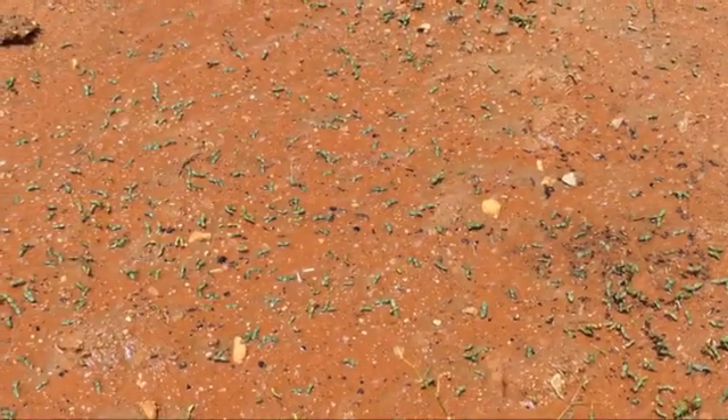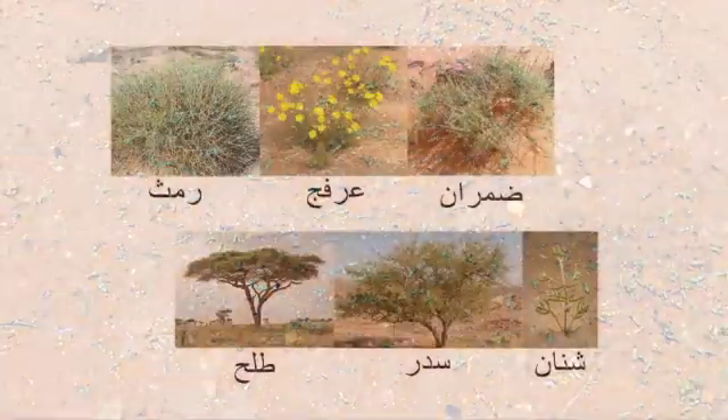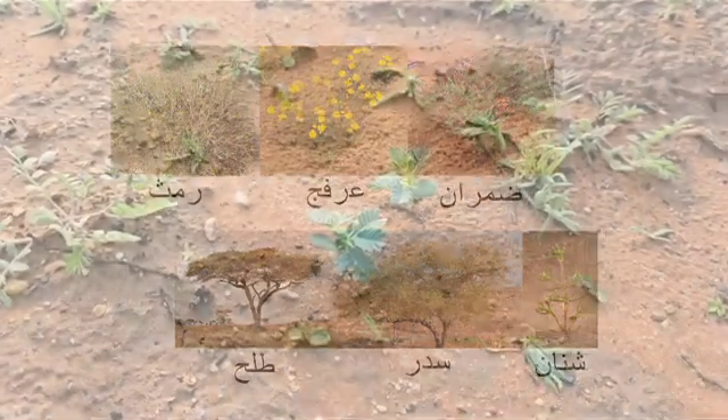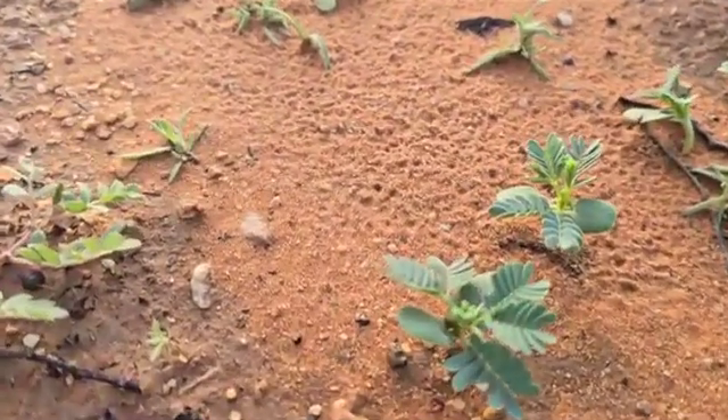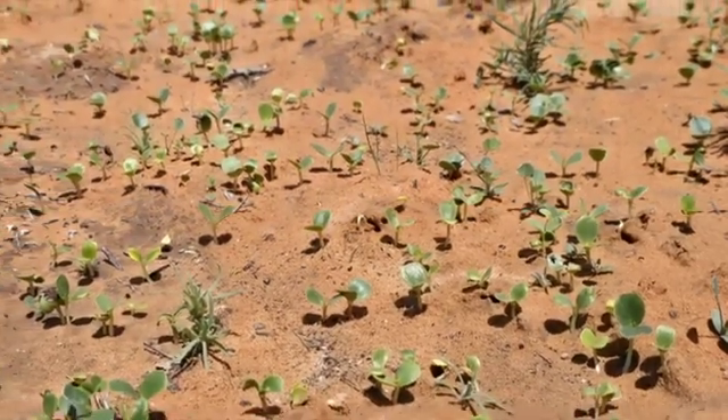Impressively, they achieved a seed germination rate of over 90% within just 12 hours of surface sowing. The experiment utilized five varieties of native shrub seeds and two types of tree seeds. Within three days of commencing the trial, an estimated 3,000 shrubs and 1,000 trees had successfully germinated.